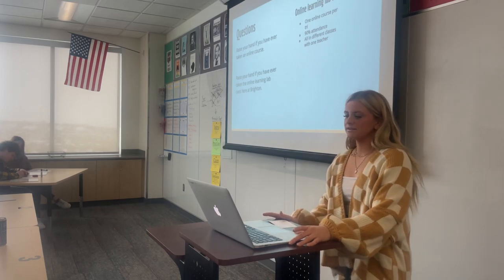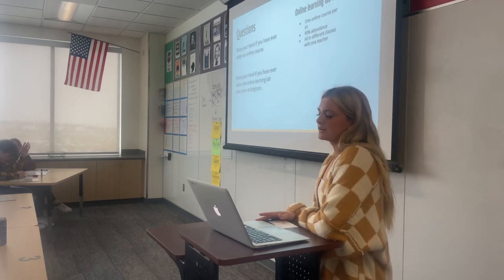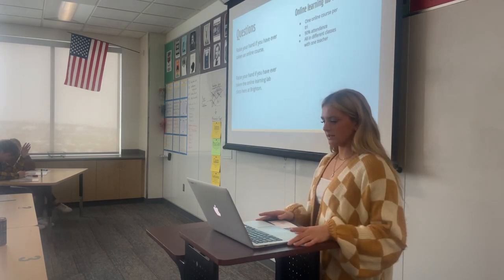So raise your hand if you've ever taken an online class. Raise your hand if you've ever been in the online learning lab class at Brighton.